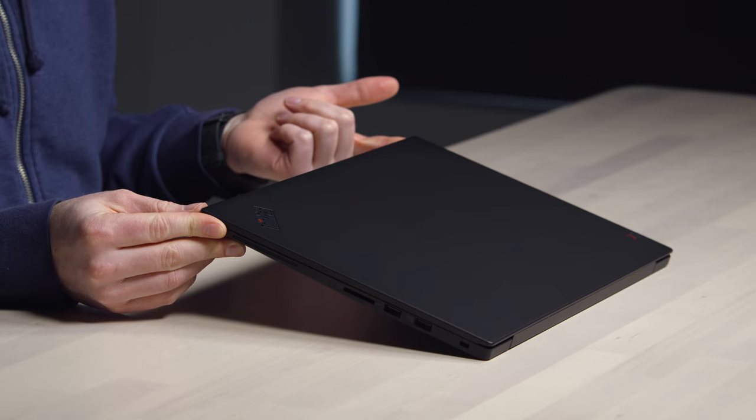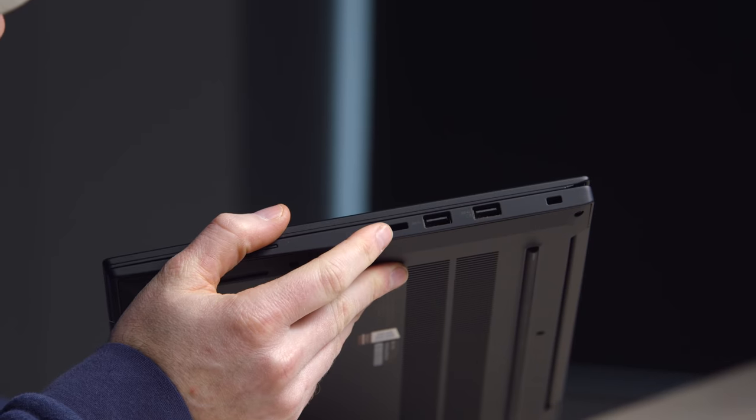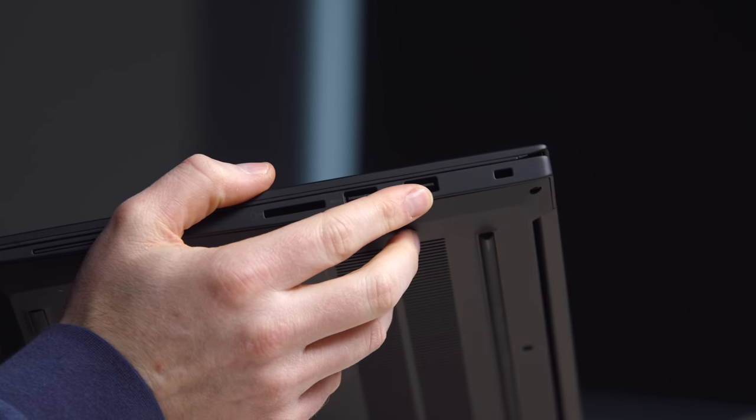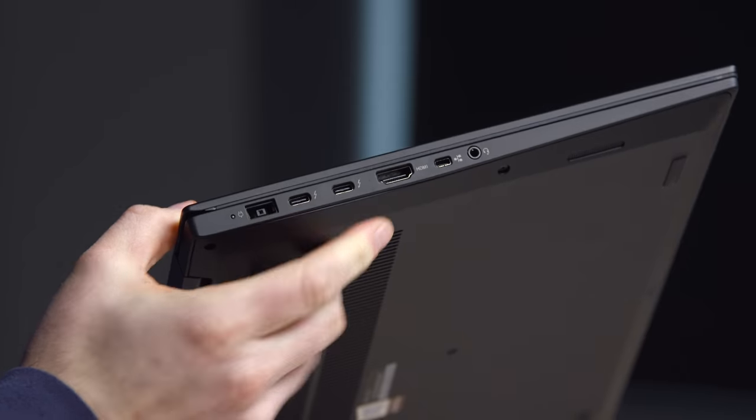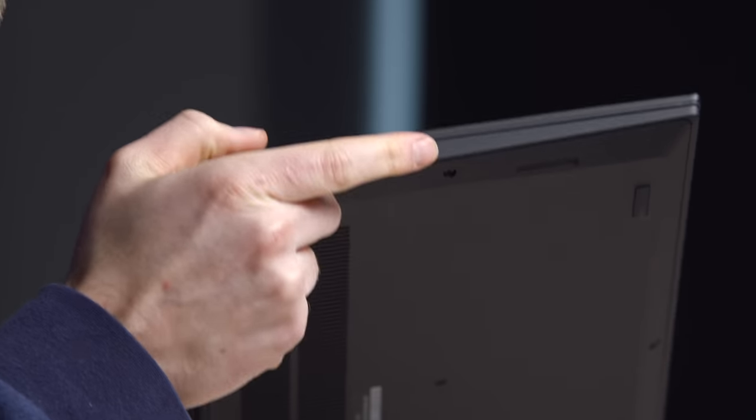It's got a soft touch to it — it's all business, but that's alright. It just says, I want to get the job done, nothing extra. You have an SD card slot, a couple of USB ports, a Kensington lock, two Thunderbolt 3 USB Type-C connectors, HDMI out, an Ethernet breakout, and also a headphone jack. Much different than the Apple approach on the MacBook.